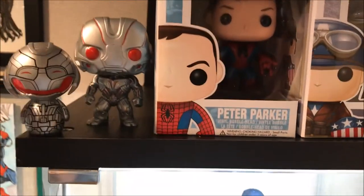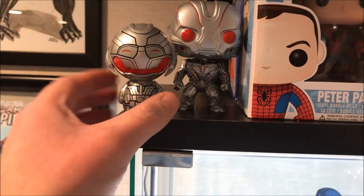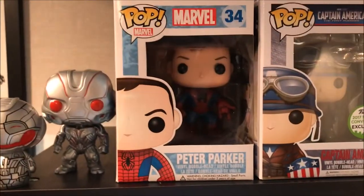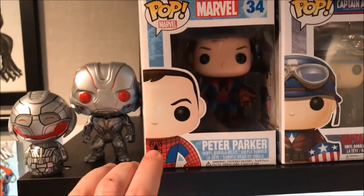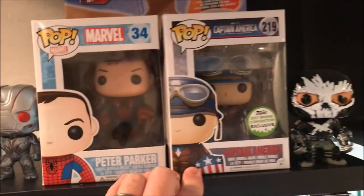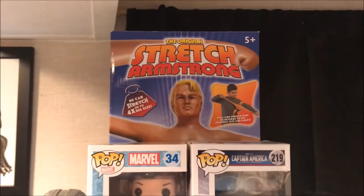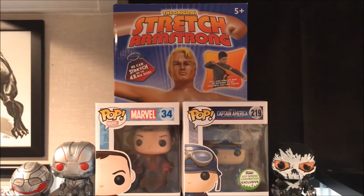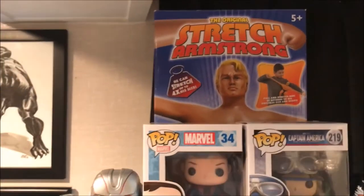Coming up here, we have the Age of Ultron Dorb and the Age of Ultron Pop Vinyl — I think I got the Dorb in one of the Marvel Collector Corps boxes. And then I have the Peter Parker Unmasked Spider-Man Pop — probably the one I have that's worth the most. And then the World War II Captain America, and then the Crossbones from Civil War. And then this was actually a Stretch Armstrong from when they re-released it last year. Our pastor was using it for the Christmas Eve service, and after it was all over he walked up to me and said 'add this to your collection,' and gave it to me.